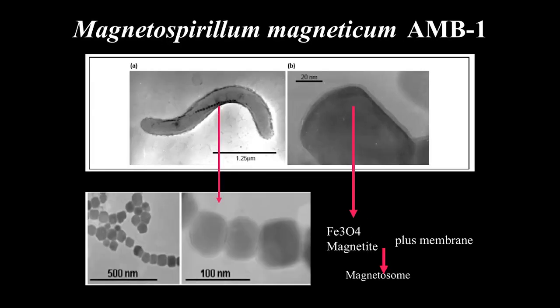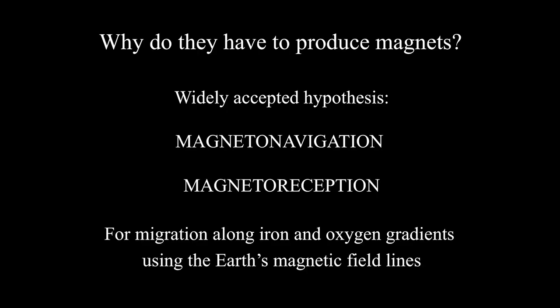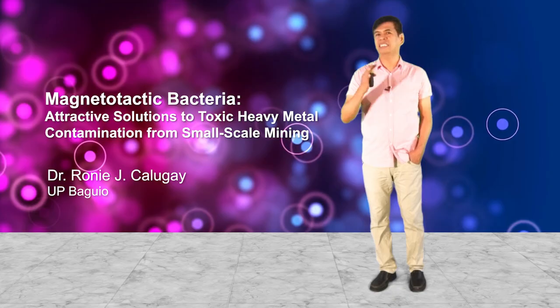Here is a picture of a chain of magnetic particles from strain AMB1. Why do these bacteria produce magnets? The theory is that they use them for magnetonavigation or magnetoreception — meaning they use the Earth's magnetic field lines to traverse and migrate. Like a car on a road, or a train on a rail track, they use the Earth's magnetic field lines to swim.